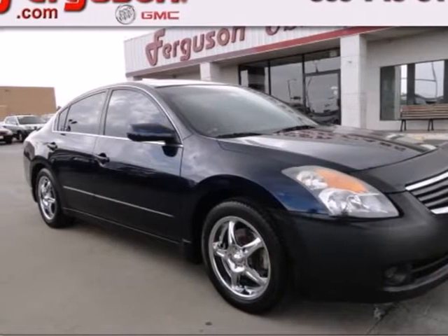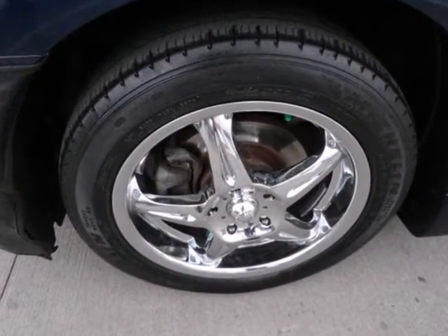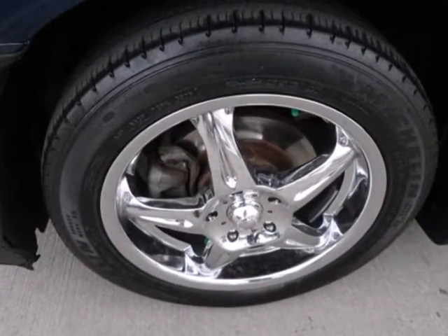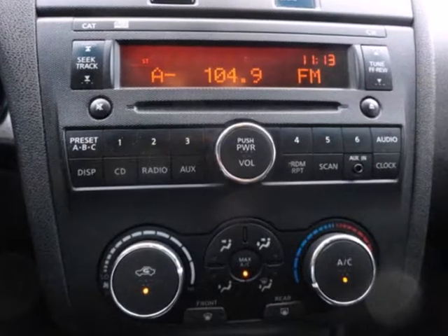This 2007 Nissan Ultima is the leader in its class. In its luxurious interior, it features a tire pressure monitor, power windows and locks, an anti-fax system, and a 60-40 split fold-down rear seat.